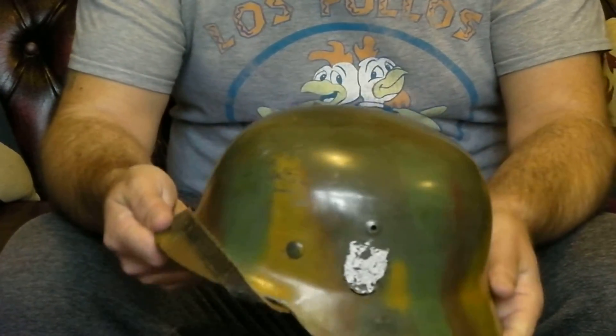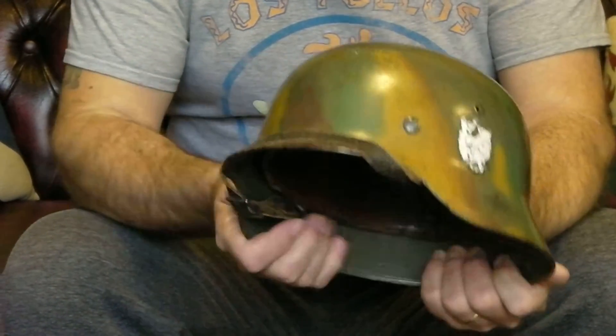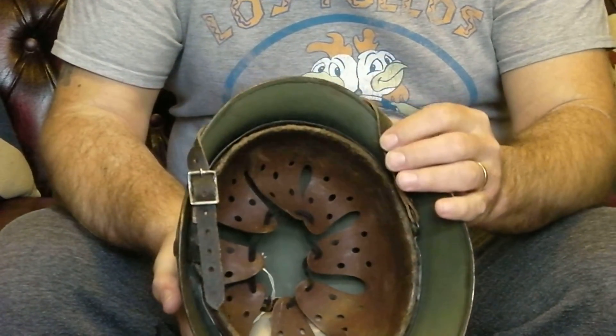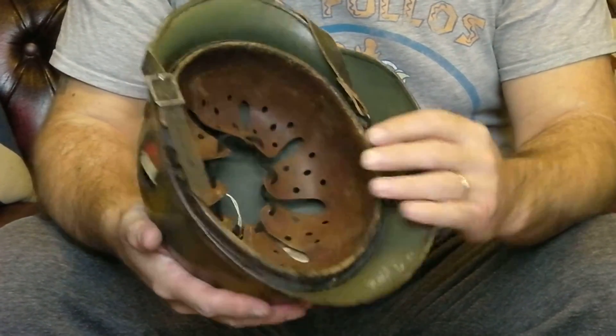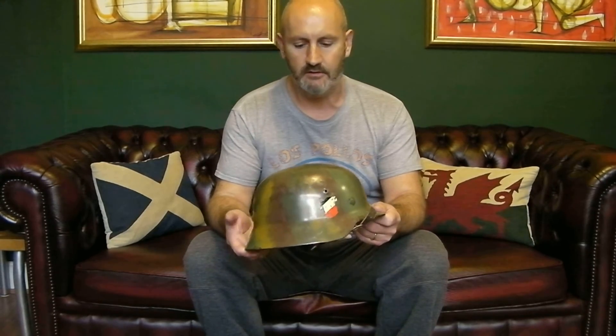So we know the helmet shell is genuine, the liner is genuine, and the strap is possibly repro although it's fairly well worn, so maybe that's original as well. An interesting helmet — a genuine M35 reissued to Norway and then later reworked to resemble a Normandy colour 1944 helmet. Thanks for watching.